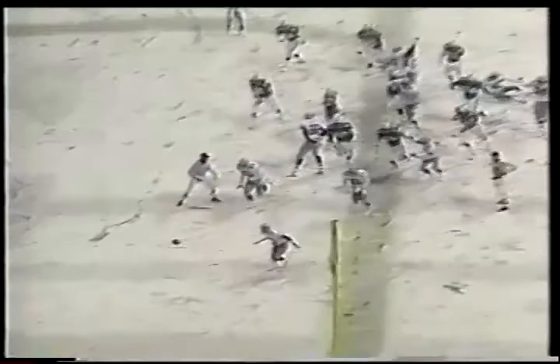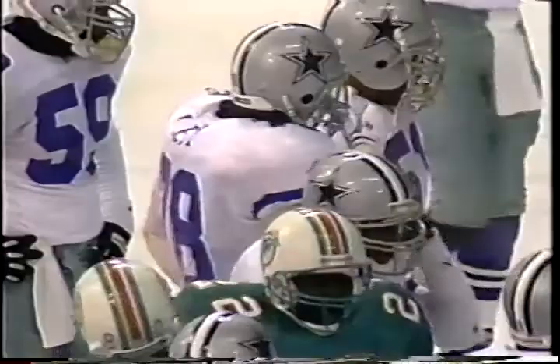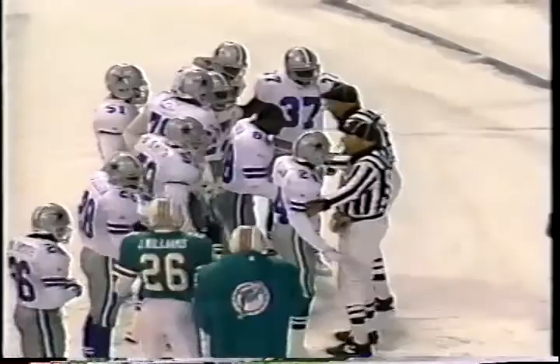Kick is blocked — never did get it up in the air. The clock continues to move as the ball rolls free — it rolls free in the end zone. The Dolphins fall on top of it after it was touched by a Dallas player. Miami is arguing. The clock is stopped with three seconds to go — Miami has the football!